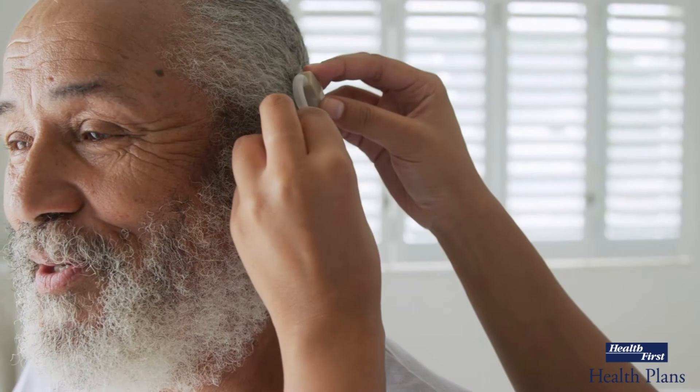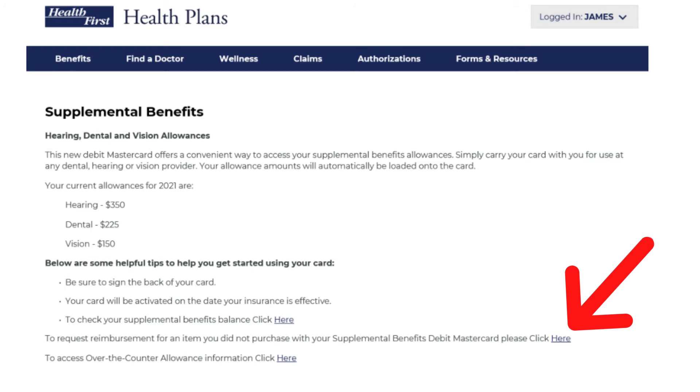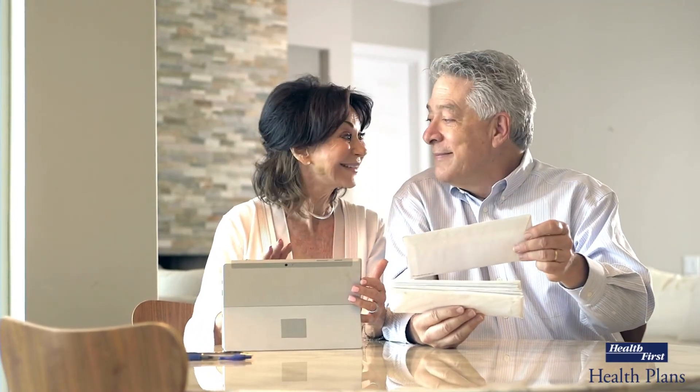If you already purchased vision hardware, hearing aids, or visited the dentist this year and paid out of pocket, you can still use the allotted amounts for your supplemental benefits. You will need to submit a reimbursement form for the purchase along with an itemized receipt. Once these have been processed, you will receive a check in the mail, which will be on the first page of your Explanation of Benefits.